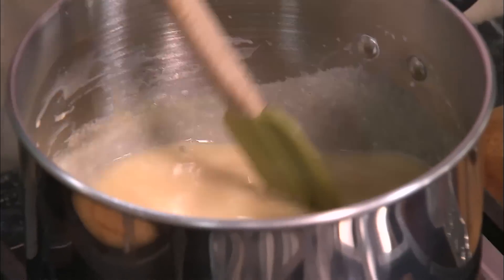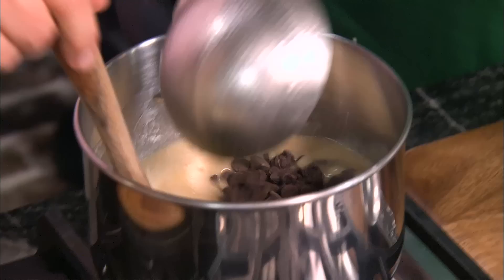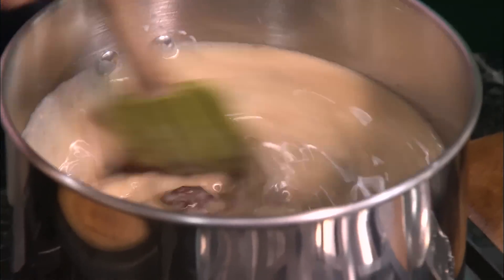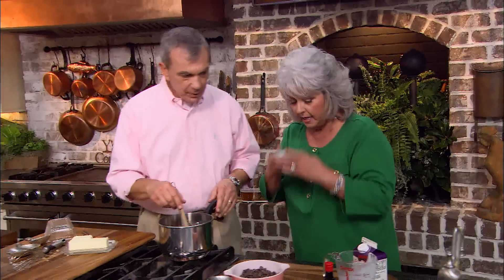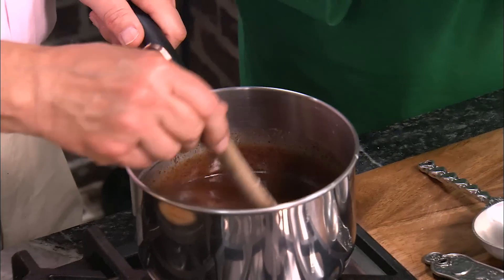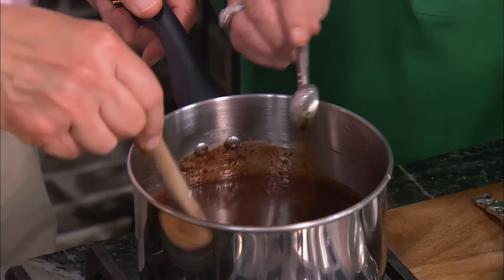It's starting to thicken up some. We're gonna add a dash of sea salt. A little bit of salt just kicks up the flavor — it just enhances that chocolate. You've got some vanilla extract — put in a teaspoon of that. This looks wonderful. Now we'll blend this all together and let it sit for about 15 minutes. We're just gonna serve it warm over the ice cream — not boiling hot.